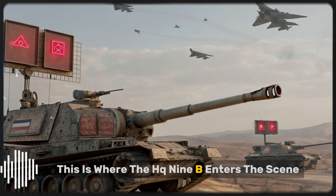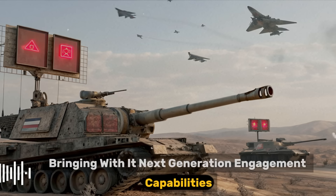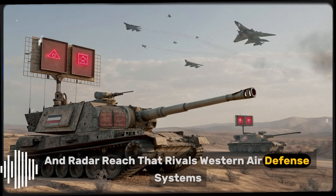This is where the HQ-9B enters the scene, bringing with it next-generation engagement capabilities, mobile deployment, and radar reach that rivals Western air defense systems.